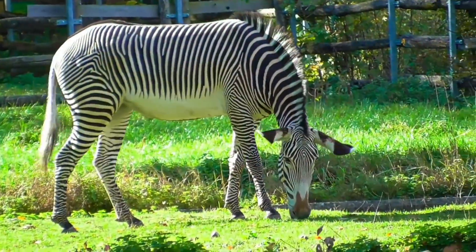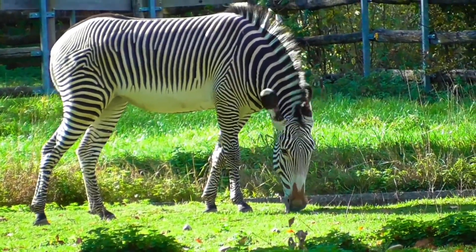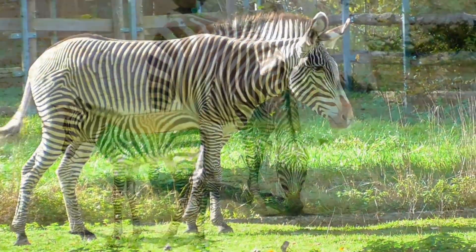But those stripes aren't just for show. They're actually one of nature's most brilliant designs. So, what's the real purpose of those stripes?